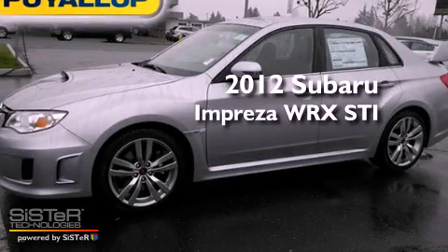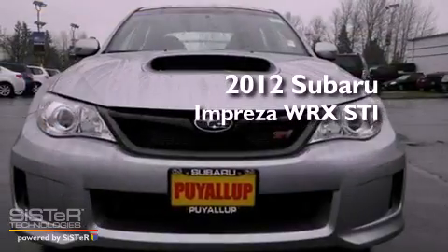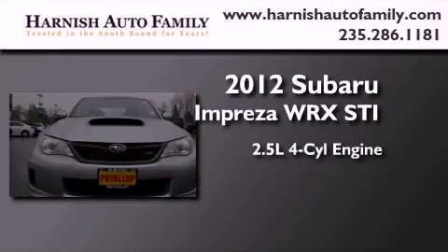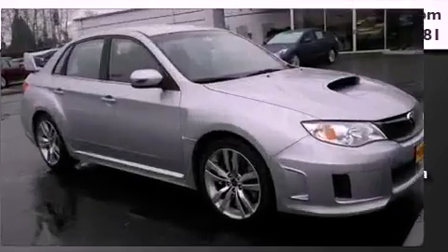This is a brand new 2012 Subaru Impreza WRX STI. It has a 2.5-liter four-cylinder engine, a six-speed manual transmission, and four-wheel drive.